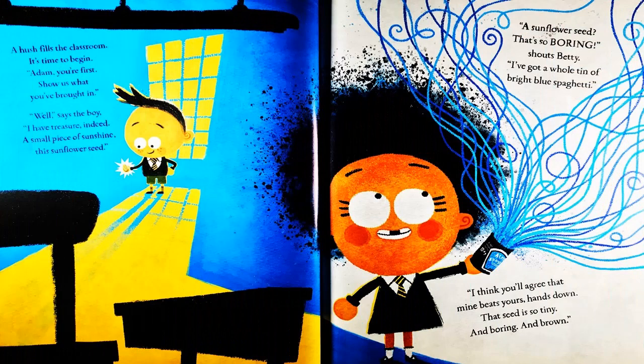Adam, you're the first. Show us what you've brought in. Well, says the boy, I have treasure indeed. A small piece of sunshine — this sunflower seed. A sunflower seed? That's so boring,